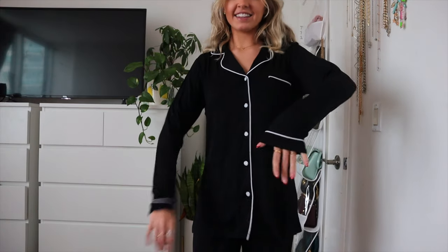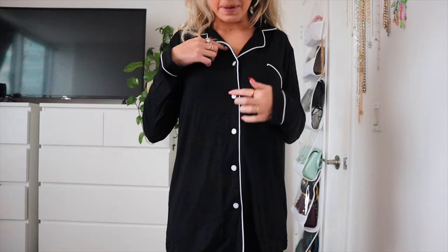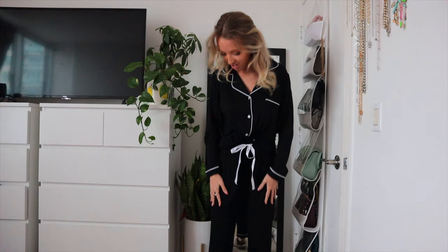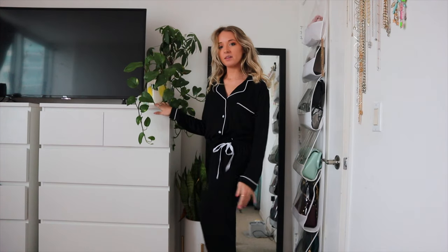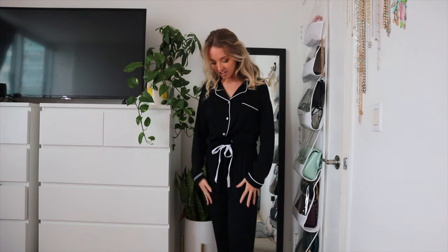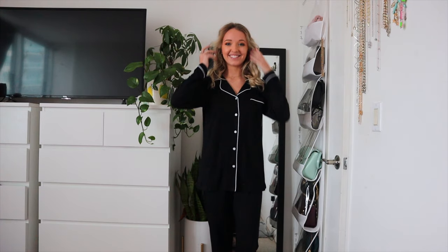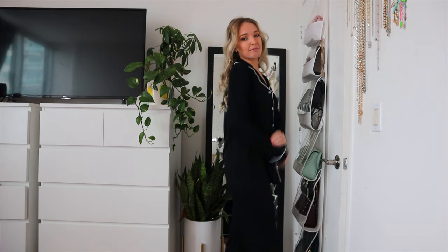It has white at the sleeves here, and it also has a little pocket here, and it has buttons all down the front with a white lining. The pants have a white bow, and they're just all black. At the bottom, it has that little white trim as well. I like that the pants are a slim fit and they're not super big or baggy. I'm just really obsessed with this. It is so perfect and just makes me feel really cute, even though it's just pajamas.